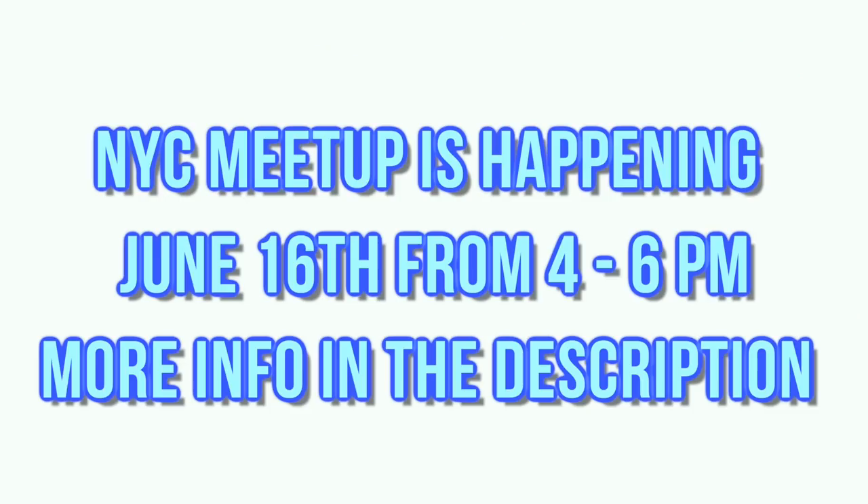Quick interruption — I'm doing a meetup in New York City on June 16th from 4 to 6 PM at the St. Ives Mixing Bar. I'll put all the info in the description. I posted about it on Twitter and Instagram but wanted to do a quick voiceover in the vlog to let you guys know. Comment below and let me know if you can make it.